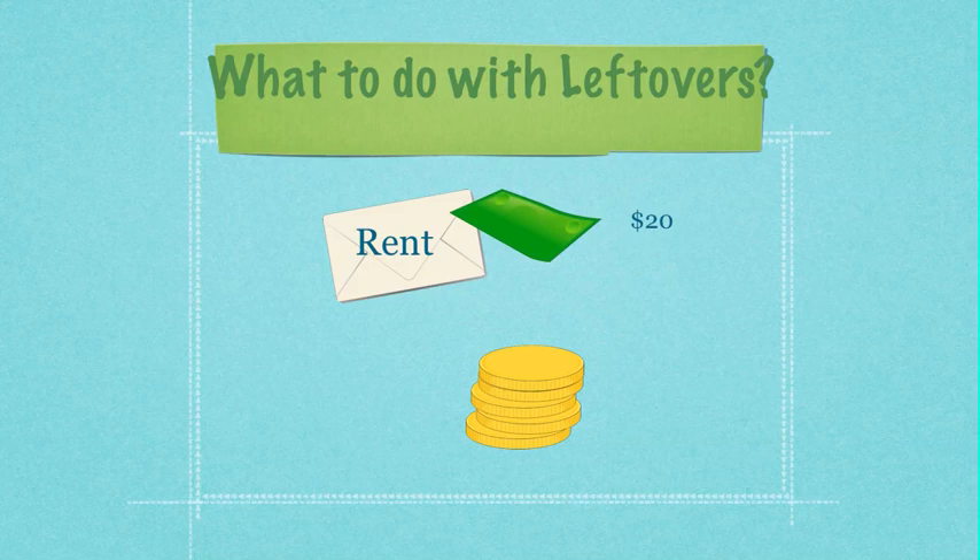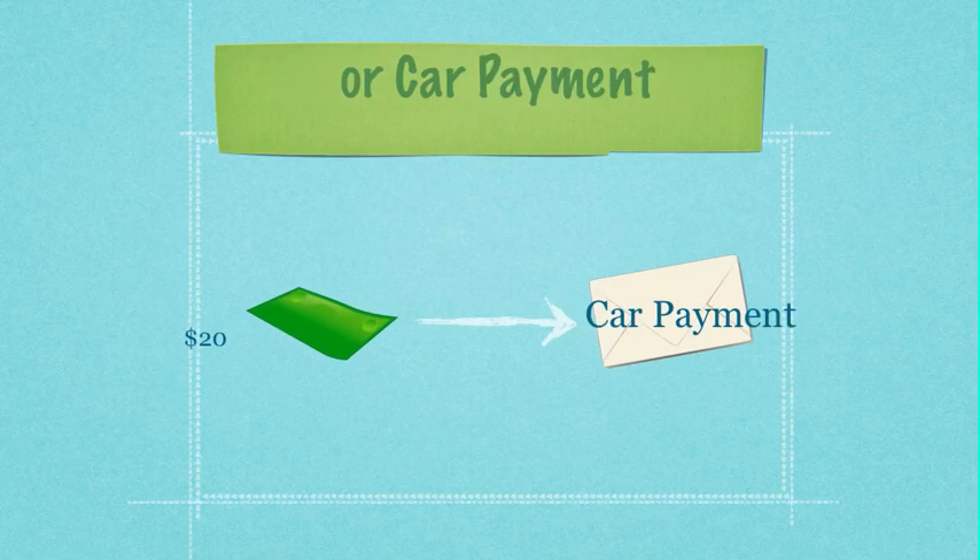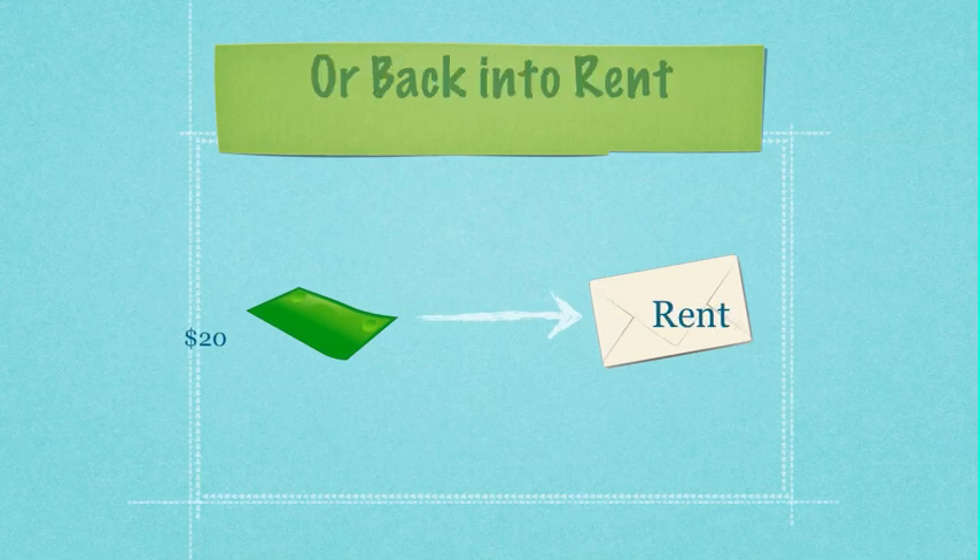So what should you do with it? It's probably not best to spend it on anything frivolous. Make sure you spend wisely. You could take that money and put it toward debt, or you could put it toward a car payment, or you could save it in the rent envelope for a rainy day — just put the money right back where you had it.